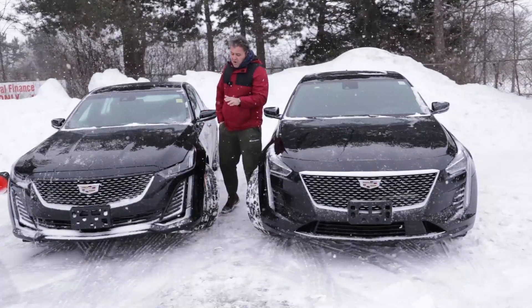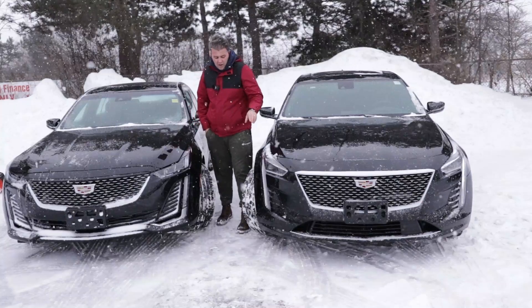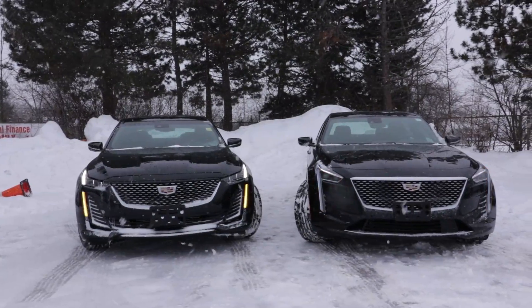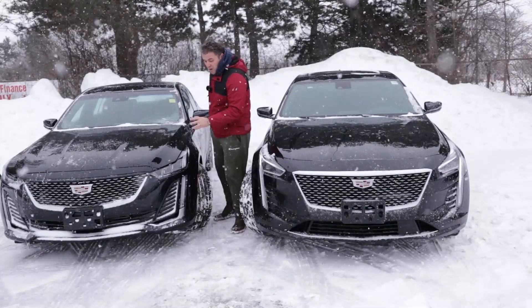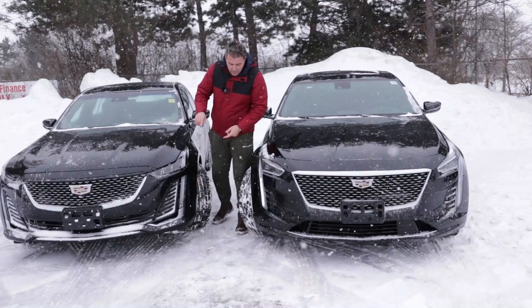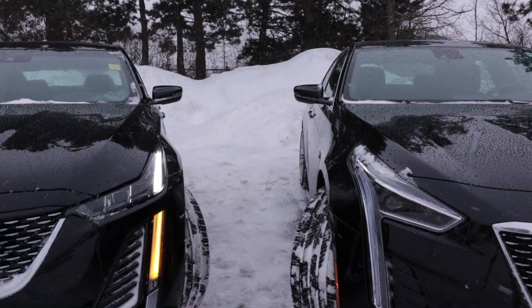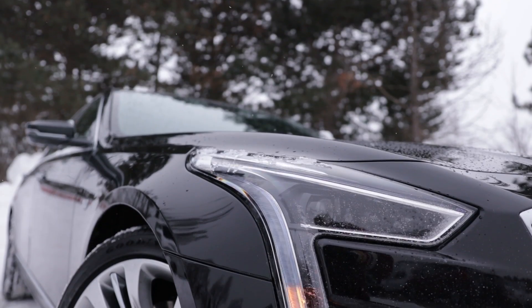The design in the front is very similar on both, but the CT6 has a bigger grille in the front and the way the side lights are designed is different — these are actually more bright compared to the CT6. The CT5 has a different shape in the center with a brake line break, but on the CT6 it flows all the way through.